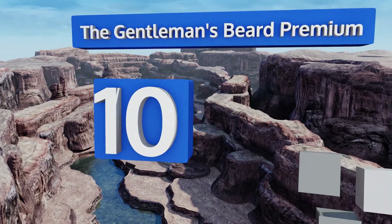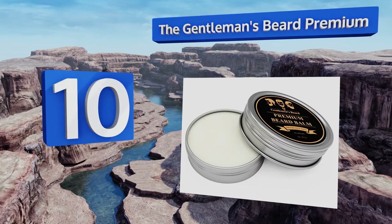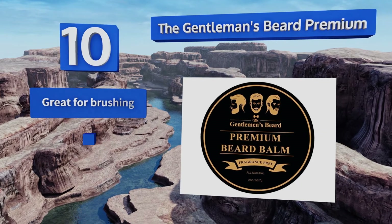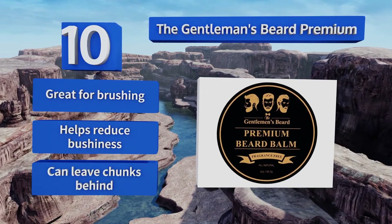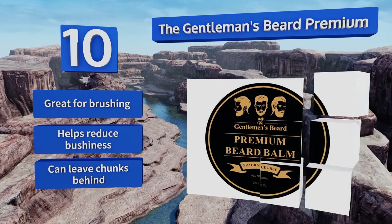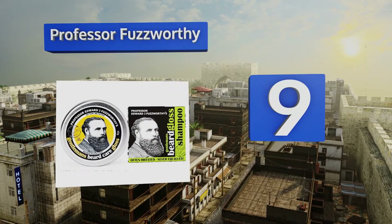Starting off our list at number 10, the Gentleman's Beard Premium gets deep down inside each hair fiber, strengthening the strand while also keeping it soft and pliable. It barely has any scent, so if you don't like breathing in fragrance all day, this is definitely the way to go. This one's great for brushing and helps reduce bushiness, however it can leave some chunks behind.